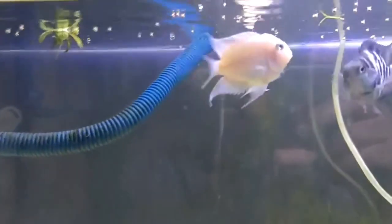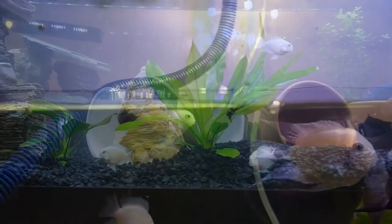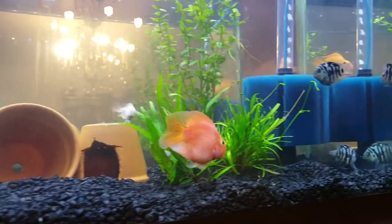If you look at the feeding, you can use a variety of feeds — you can mix the feed for healthy growth. For the fish, the suitable water temperature is around 20–27 degrees Celsius, which supports a long life.